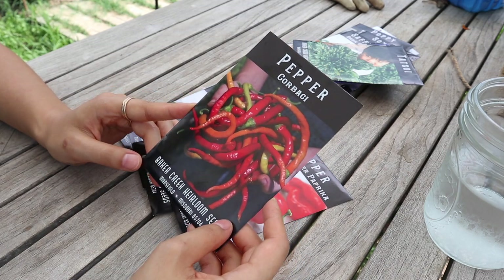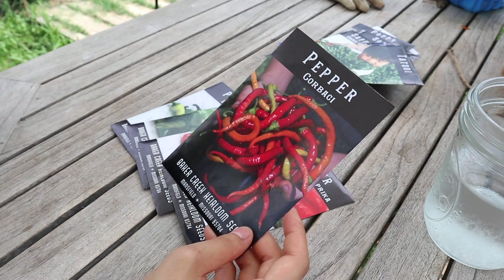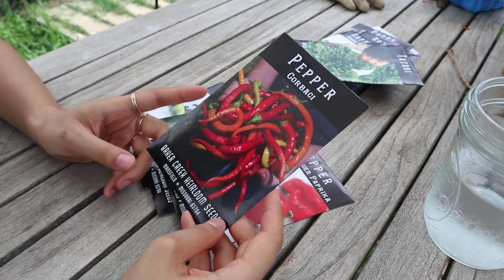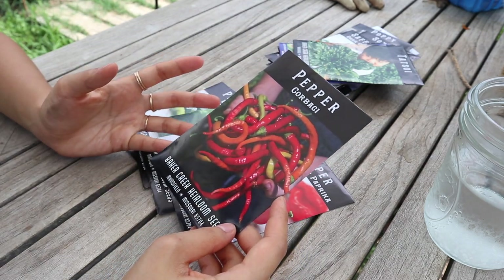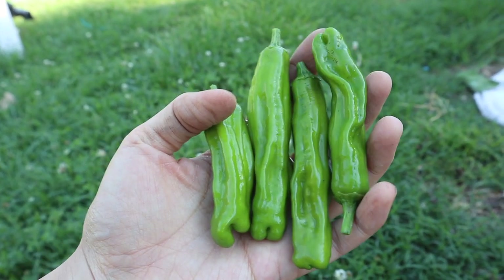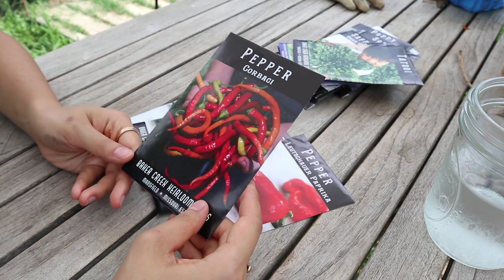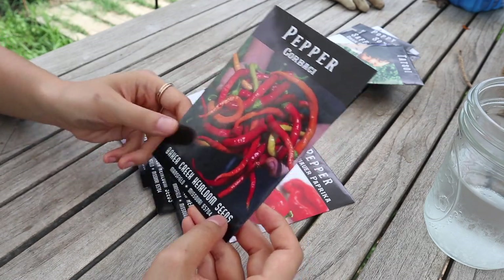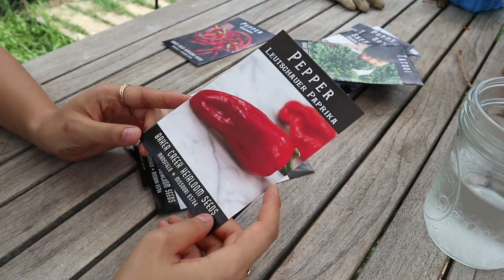Although bell peppers are great and good for freezing, they take a long time to harvest. I always like to grow smaller varieties in addition to bigger ones. This year I grew shishito peppers because they were one of the first things to harvest, even though peppers usually require waiting until later in the summer. So the corbaci seemed like a good sweet pepper addition.